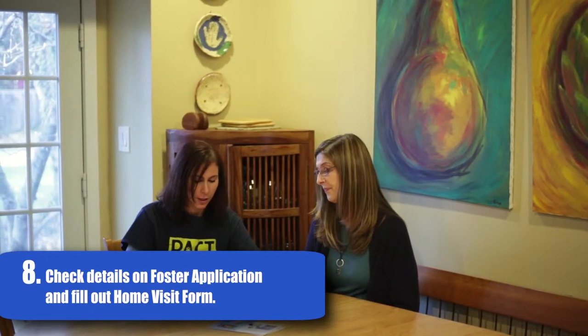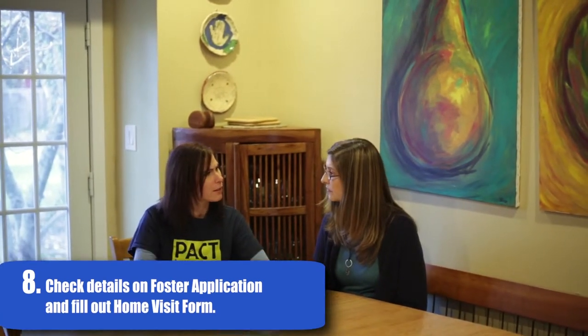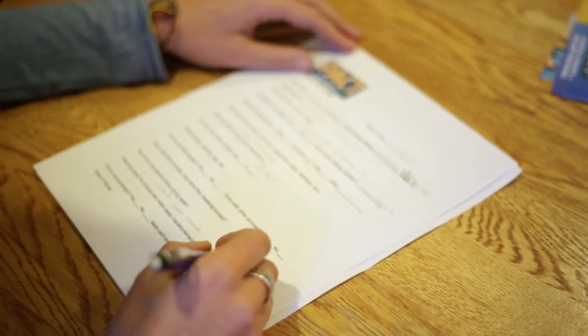Next, take a seat with the family and go through the home visit form. Ask them all the questions but the last one and fill in the blanks. The last question — would you leave your own pet there to live? — you can fill out later.